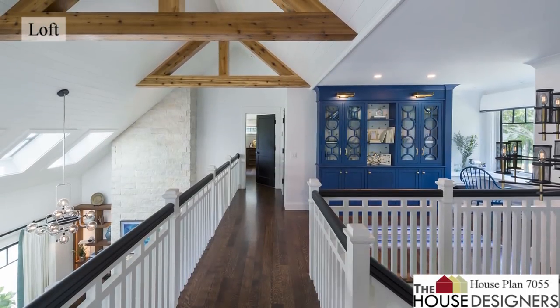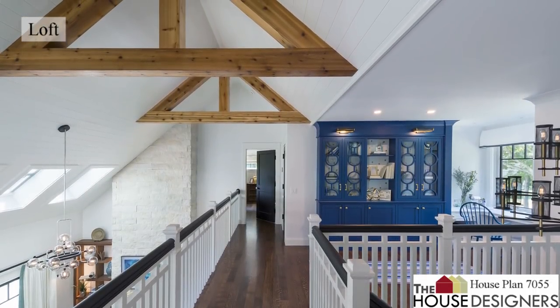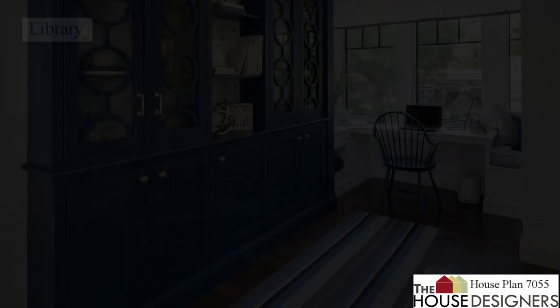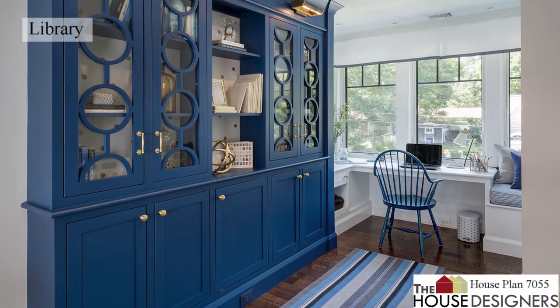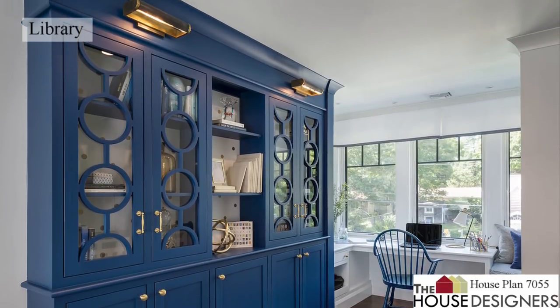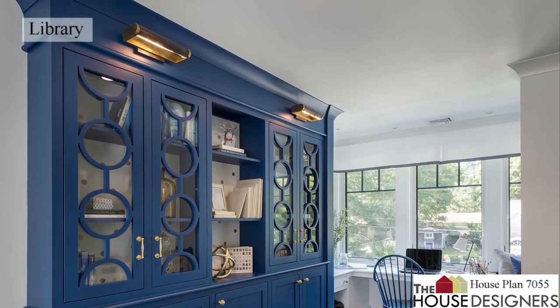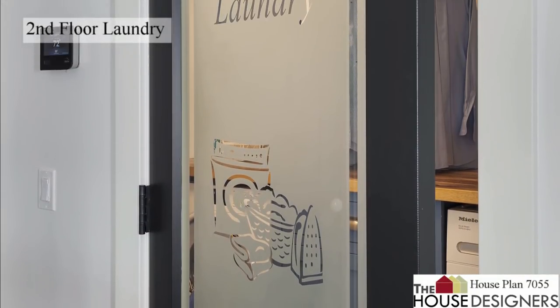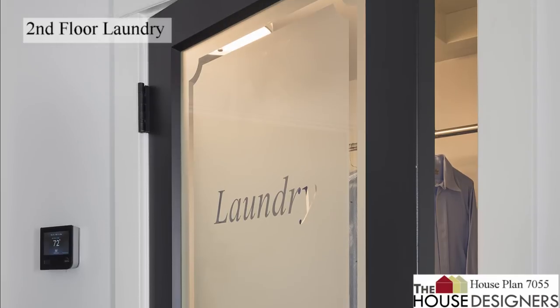Upstairs, the loft overlooks the great room below and you can really appreciate the overhead trusses. A library with a window desk makes the perfect place to get work done, and it sits beside the second-story laundry room designed to serve the needs of most of the household.